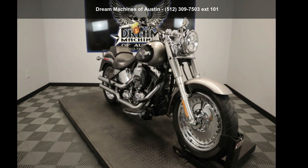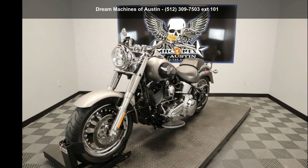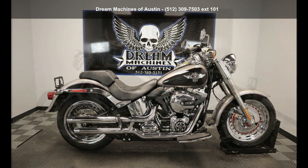Presenting the Harley-Davidson 2016 FL-STF Softail Fat Boy. If you're looking for a solid bike, look no further. This is a great deal on a pre-owned motorcycle.